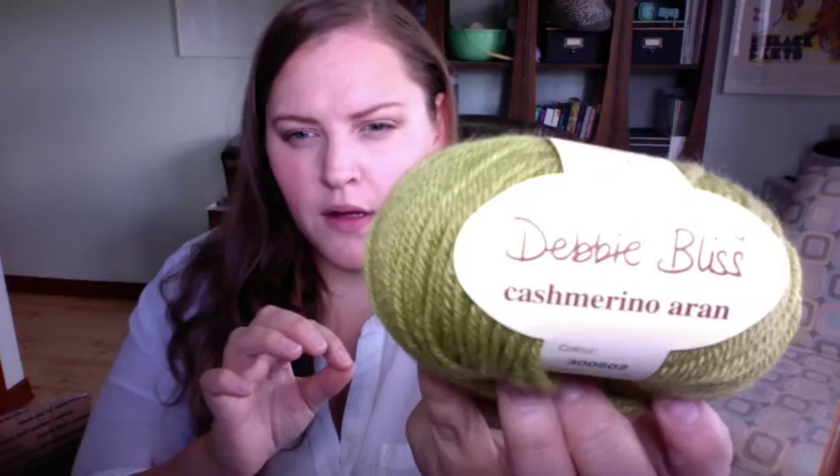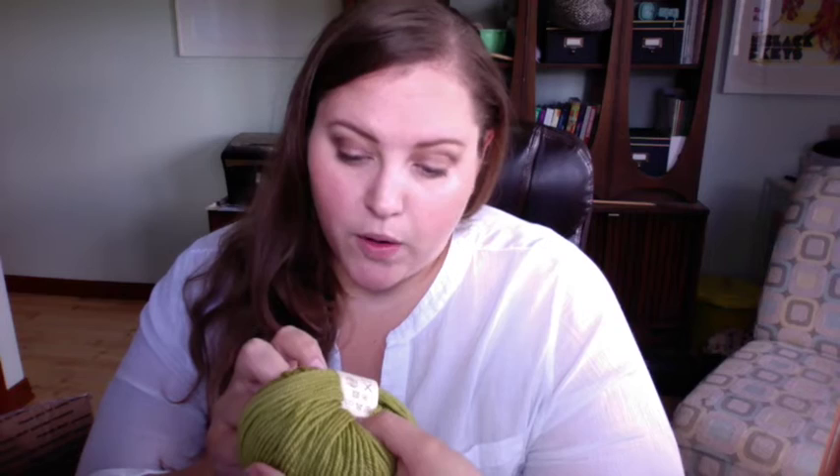As if that wasn't enough — more yarn. This is Debbie Bliss Cashmere Merino, aran weight, 55% merino wool, 33% microfiber, 12% cashmere, in two little balls. I love this — would you call it chartreuse or acid green? Very soft. Might be another pair of gloves, quite honestly.